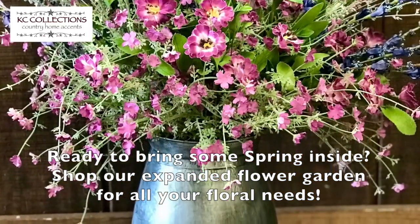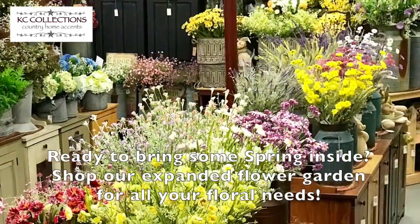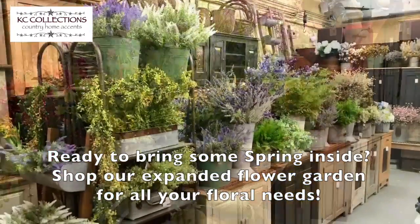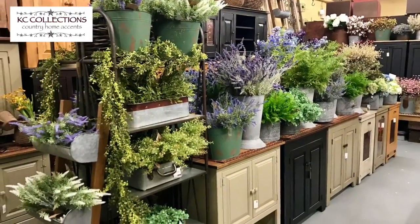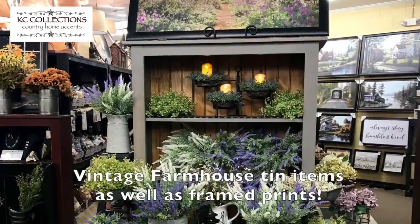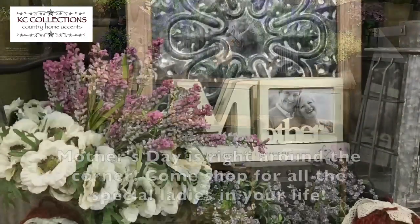You just can't beat our selection and prices. Are you looking for containers? We have those as well. Come pick some flowers in our garden and make up your own container too. We also have vintage farmhouse items and frame prints we'd love to show you.